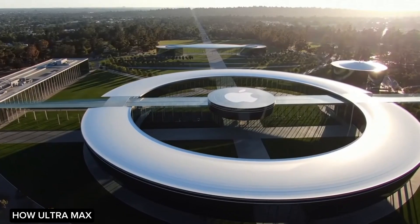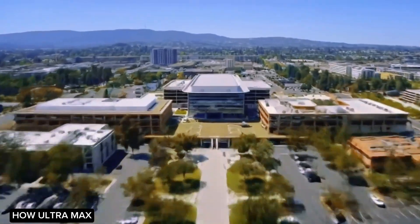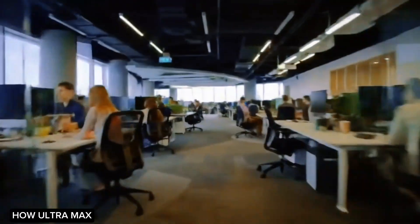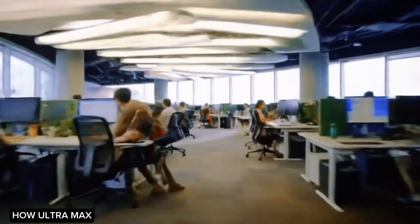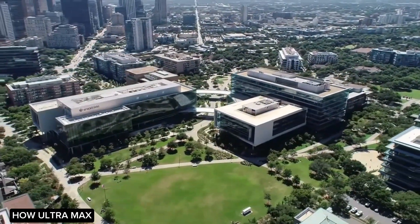Apple Incorporated is headquartered in Cupertino, California, and has other global offices in major cities worldwide, including Austin, Texas, New York City, New York, London, United Kingdom, Tokyo, and Japan.